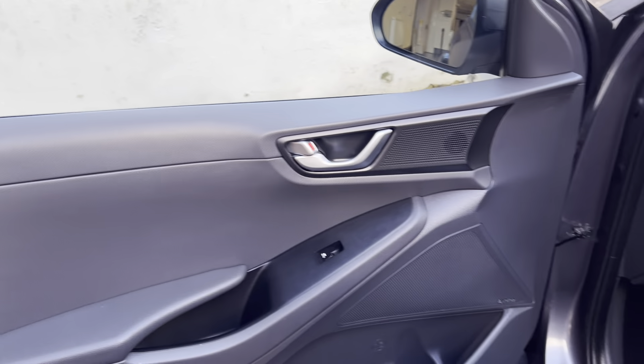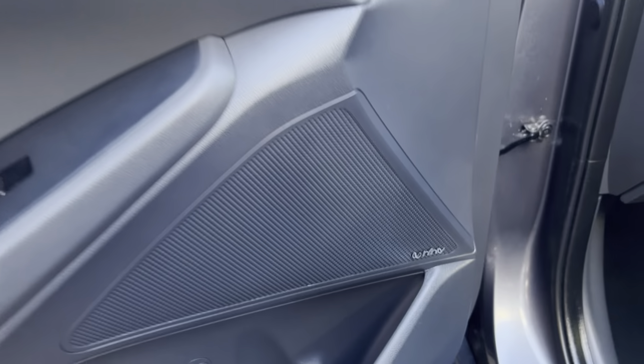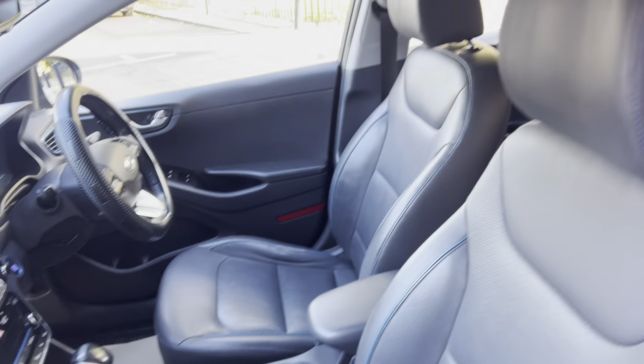Moving on inside now — the front passenger door is nice and clean. It has an Infinity sound system and the dash is all nice and clean as well.